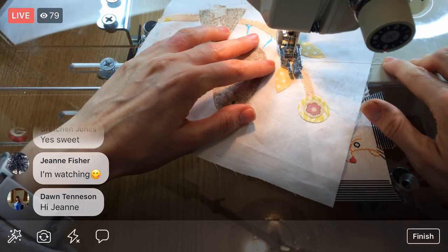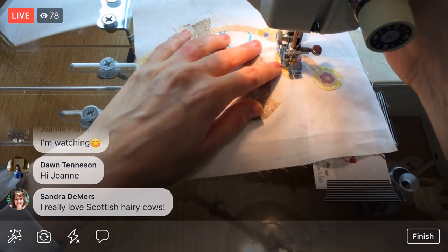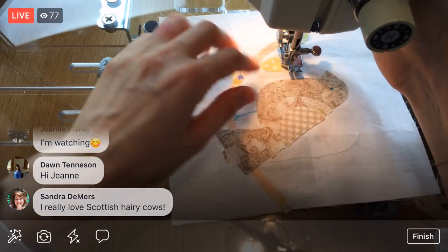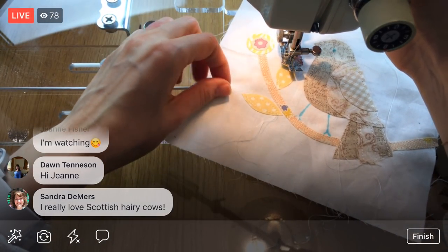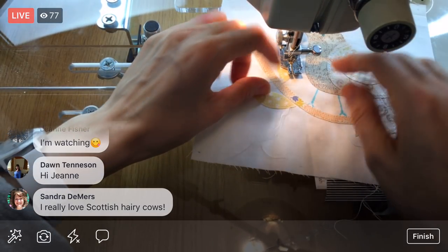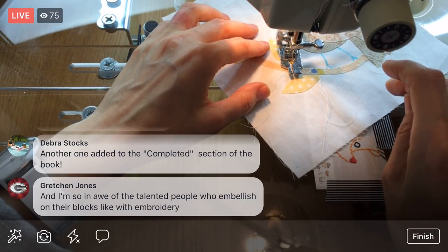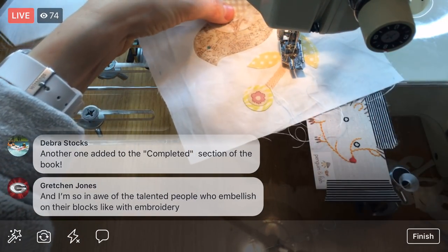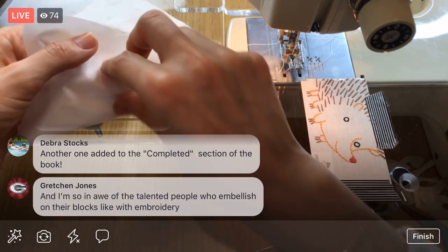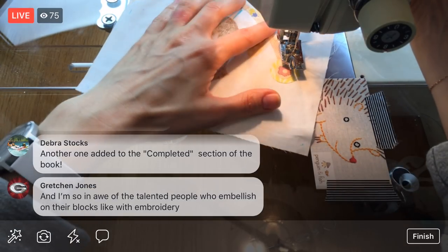We're getting all the appliqué adhered tonight, which is nice. Going around — if it doesn't feel like you can turn by rotating the fabric, that's when I kind of lift my presser foot a bit. Oh, you really love the Scottish hairy cows! I designed the cow design for the pillows using photos they took when they were in Scotland — I traced the photos. One was a bright orange hairy cow with its tongue sticking out, which was really cute.